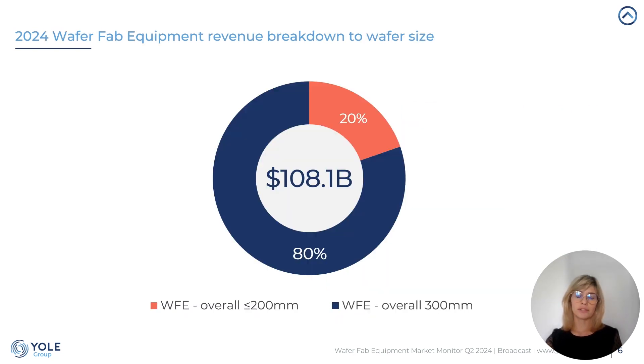Now on the novelty. In the last quarter, we have added a WFE breakdown to wafer size. There is no surprise that the 300mm wafer processing requires more investment, but on the other hand, you can appreciate how important is the current capital investment into 200mm wafers, processed usually at legacy nodes.